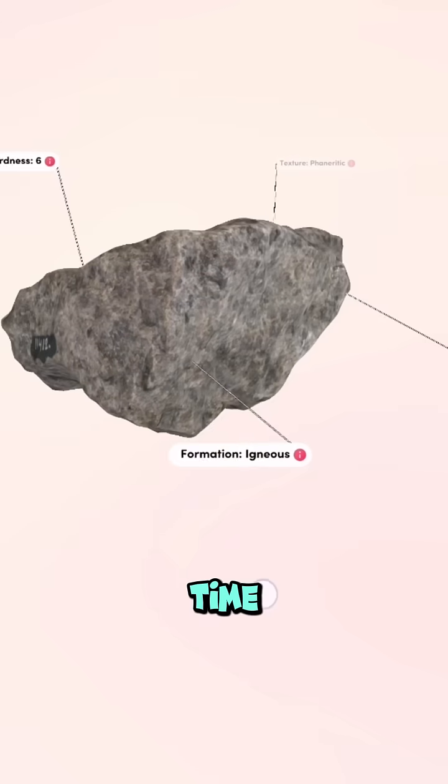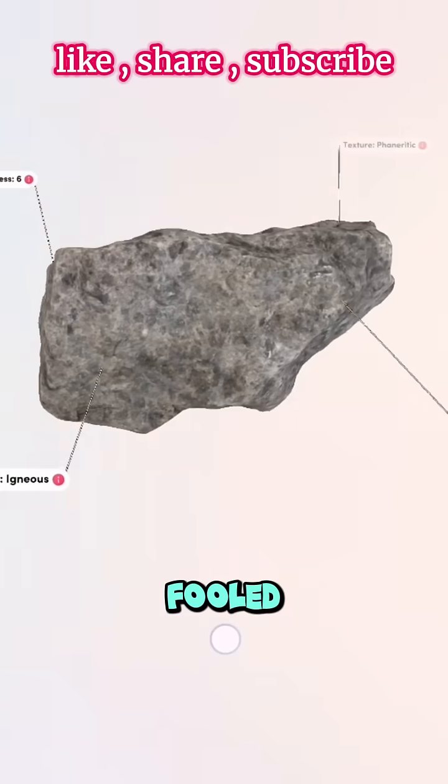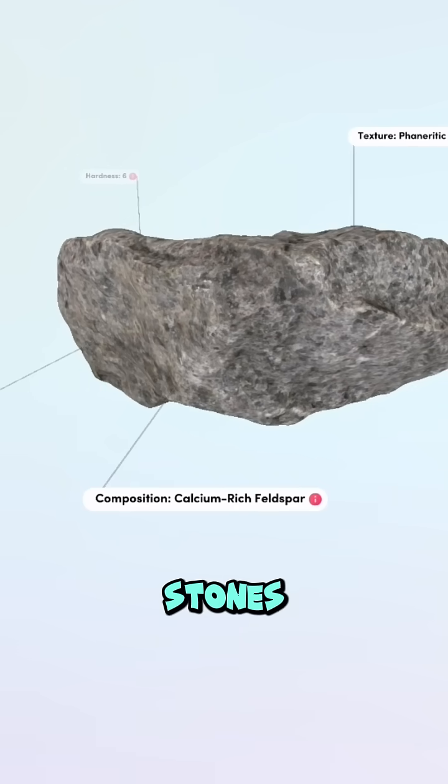So next time you see a rock that looks basic, don't be fooled. Anorthocite is low-key one of the most mysterious and intergalactic stones on Earth.